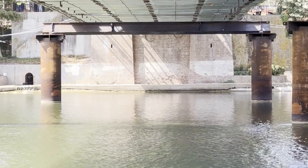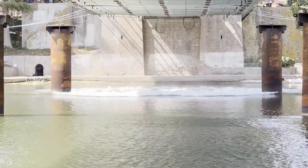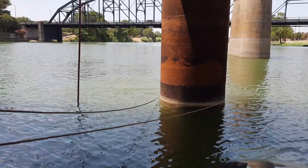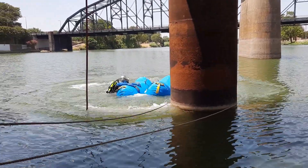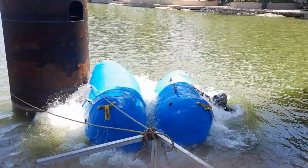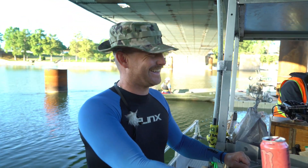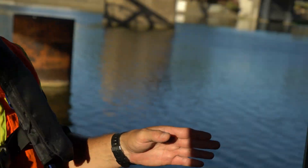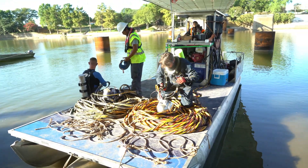The H-beams that were used as supports were just tossed into the water when they were removed. American Underwater Services used airbags to bring them to the surface. There was only 15 feet of water, so they had a wild ride to the top. That was like a wild rodeo ride. It's always the same thing with any diving — you plan your dive and you dive your plan. That's the main key to staying safe.